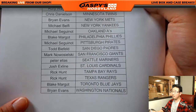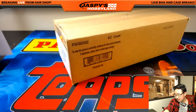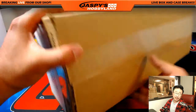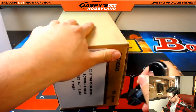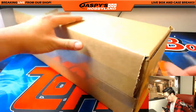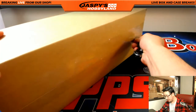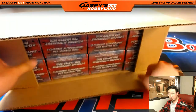We have multiple cases on the website right now at jazpiecehobbyland.com. The next pick-your-team number 3 is already like halfway there — 15 or 14 teams left on that, so we can definitely do that tonight. We also have the final third of the case of 2017 Panini Prestige Football, which just dropped today. We did two-thirds of the case already, and we can do random divisions as well.